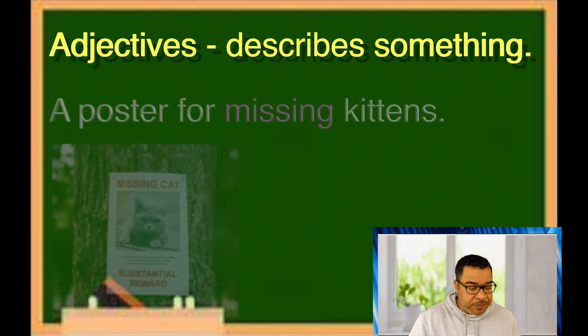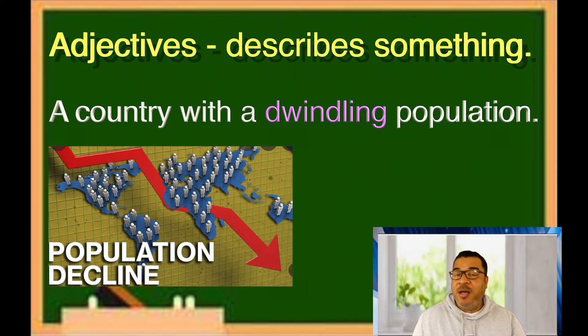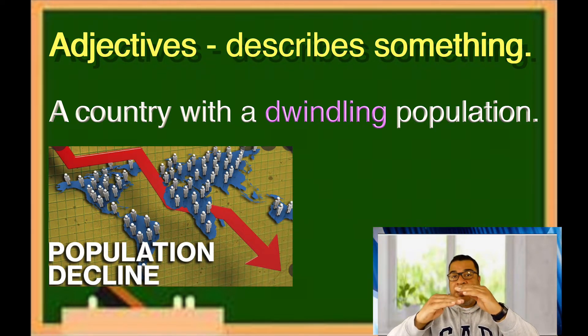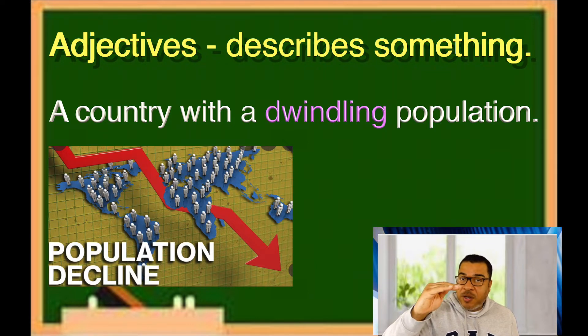Another example: 'A poster for missing kittens.' What kind of poster is it? A poster for missing kittens. Or how about: 'A country with a dwindling population.' Dwindling means going lower and lower. What kind of country? A country with a dwindling population — Japan is a great example. The main point is we're describing what kind of country this is. So if you take a verb and an -ing together, and you're describing what kind or what something is like, this is an adjective.